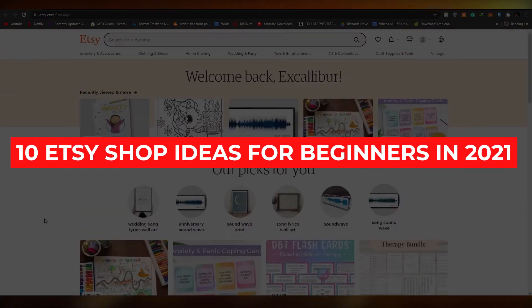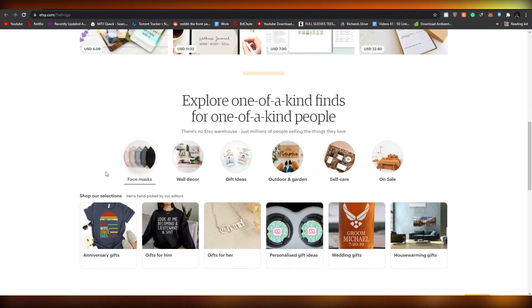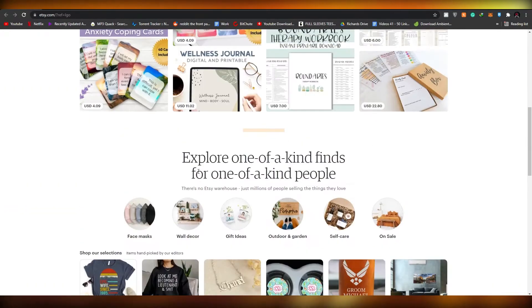10 Etsy Shop Ideas for Beginners in 2021. In this video I'm going to be telling you about 10 shop ideas that you can use on Etsy as a complete beginner, and you can get an understanding of how shops work on Etsy. If you want, you can continue your entire business on it as well. So without wasting any more of your time, let's jump into the video.